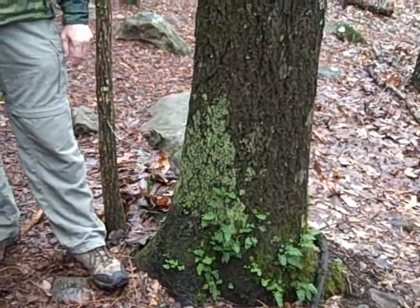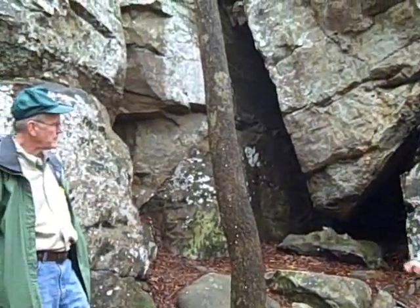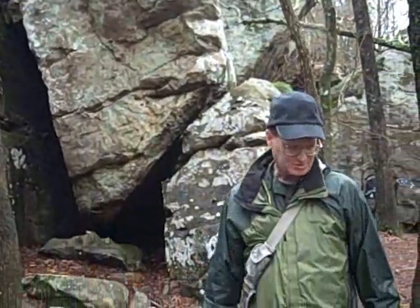Ferns are different from mosses, liverworts, and lichens. Ferns have internal structures that move water and sugar, so they're called vascular plants. Mosses and liverworts are non-vascular plants. This was a giant leap ahead in plant development.